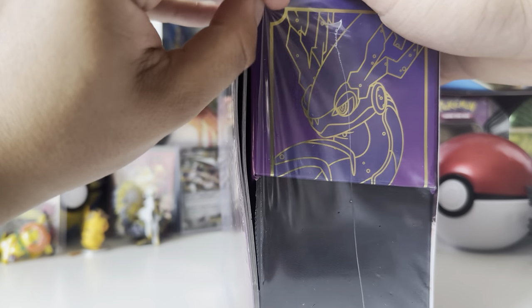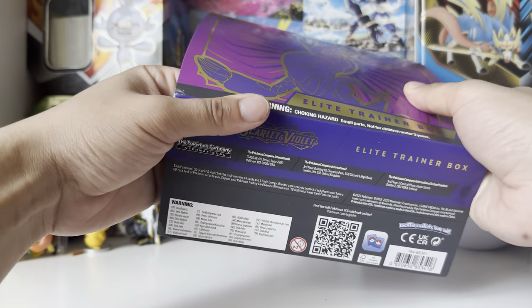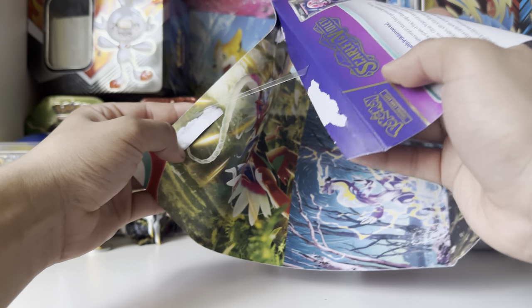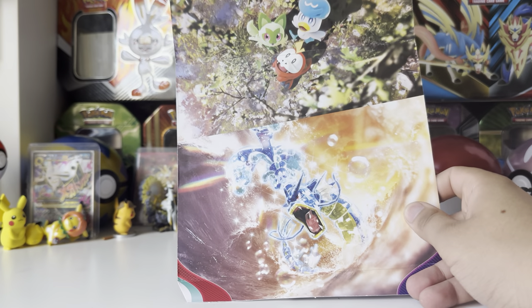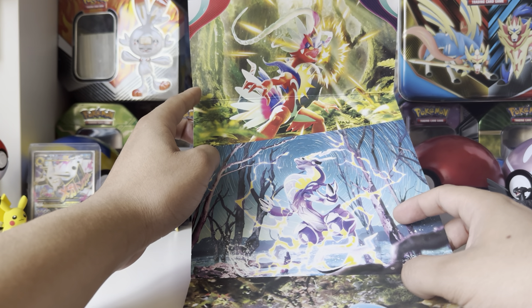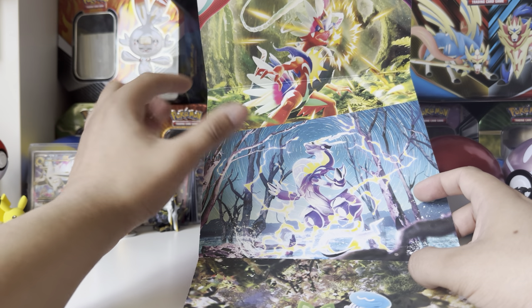Let's get this bad boy opened up — using one of our trusty knives here. The seal has been broken. First of all, I want to look at this thing. There's a poster included — you can use it in the background. There's Gyarados, the three starters, and the two big guys for this set. Apparently they have wheels or something — they're like technology-type Pokémon. One's Electric, one's Fighting.